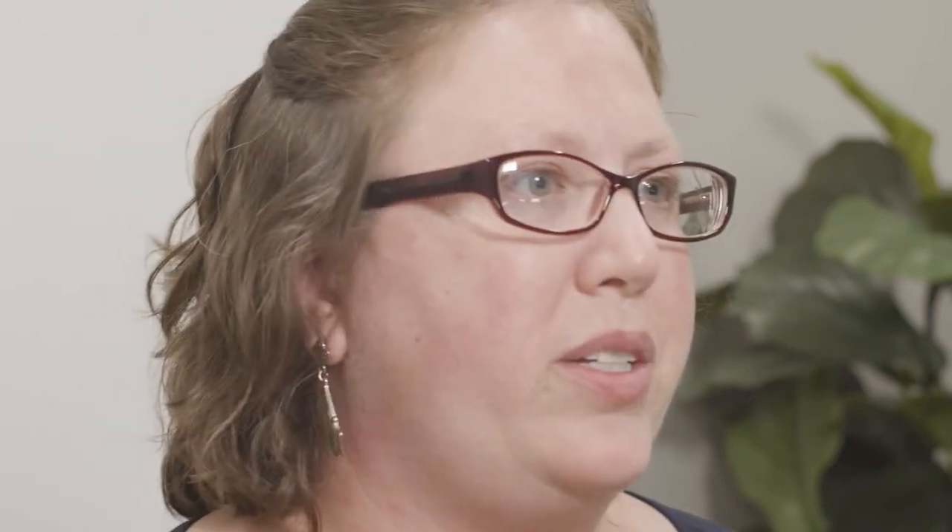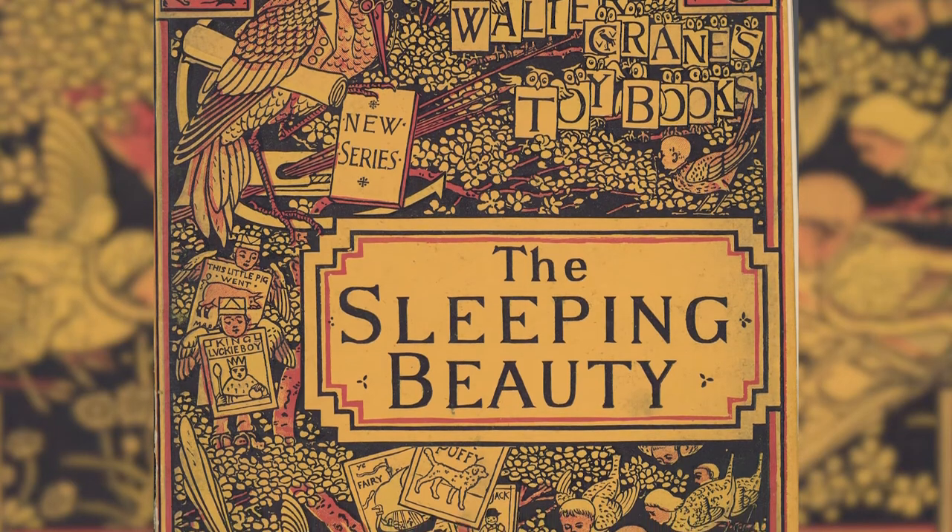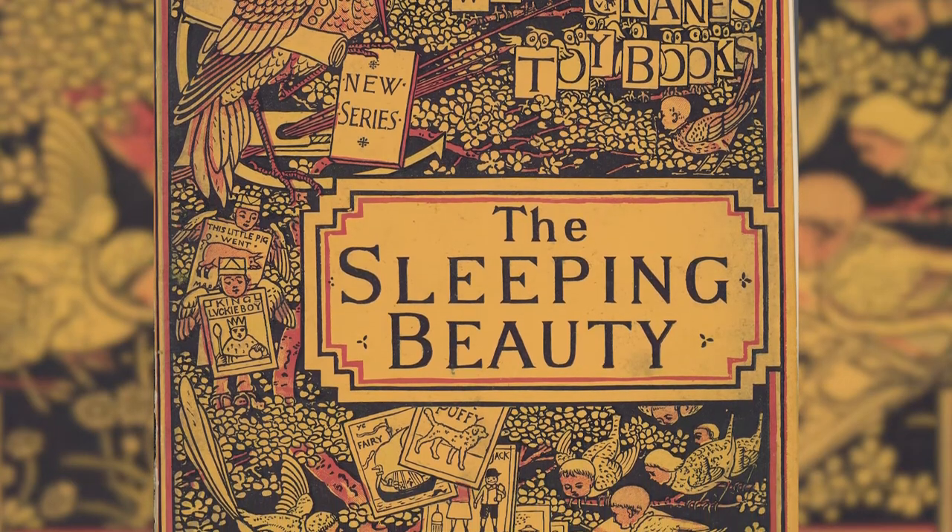Walter Crane was one of the great children's illustrators of the 19th century, and his books are beloved by generations. When he was growing up, his father was a painter, and his brothers worked in the printing business. As a 13-year-old, Walter Crane was apprenticed to a wood engraver, and this led to a career as a book illustrator. Some of his most famous books are his Six Penny Toy Books — children's books illustrated in full color but very inexpensive so that many people could afford them.